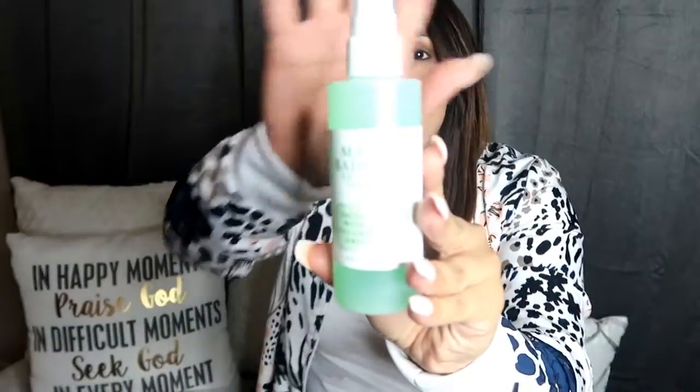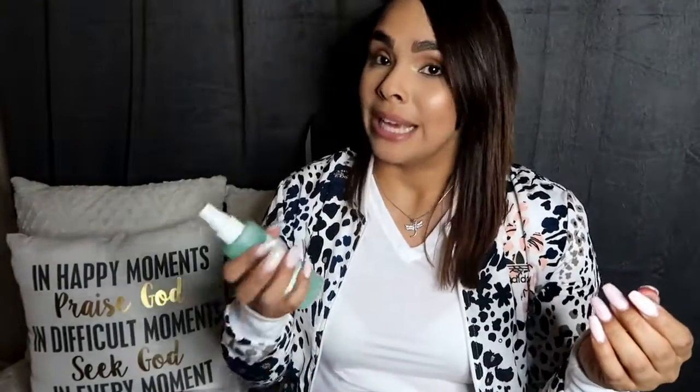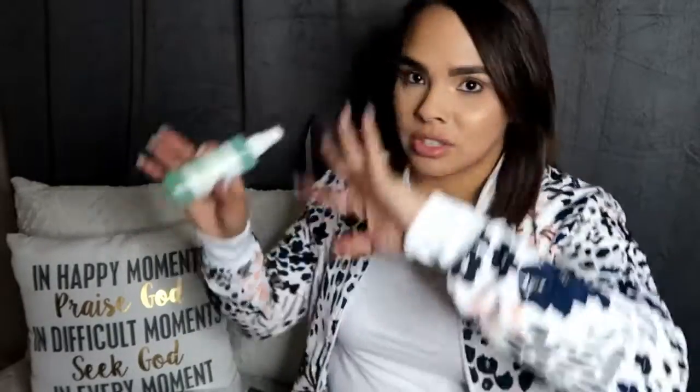I got this Mario Badescu face spray with aloe, cucumber, and green tea. I've been hearing this is beautiful and it smells amazing, so I'm definitely going to try it. This smells so good and it's so refreshing on your skin. I love it so far — can't wait to just drench my face with it.